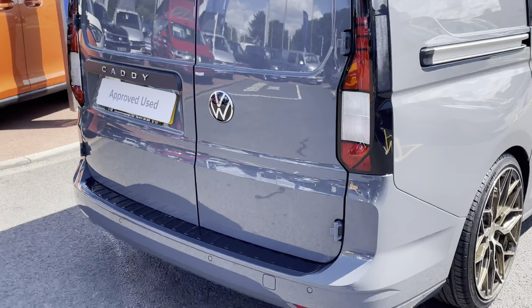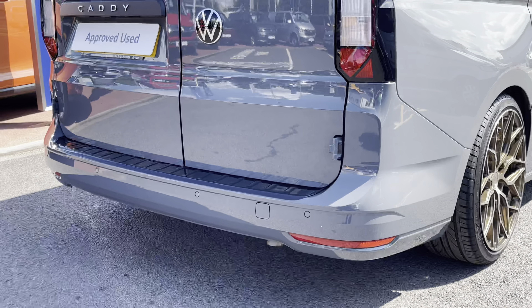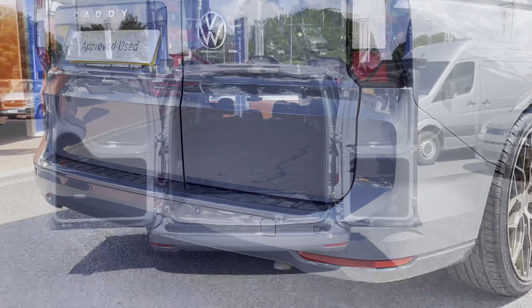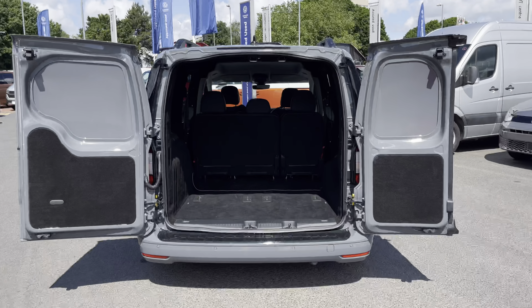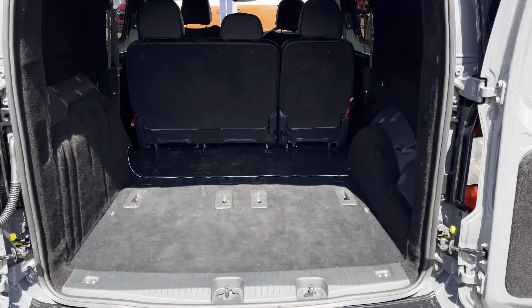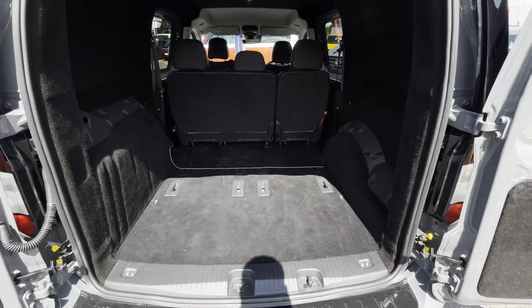This Caddy features front and rear parking sensors as well as a bumper protective strip lined across the top of the rear bumper. Taking a look into the load area or boot space of this van, it comes carpet lined in the rear along with a few lashing points.